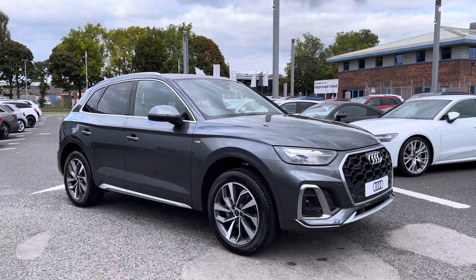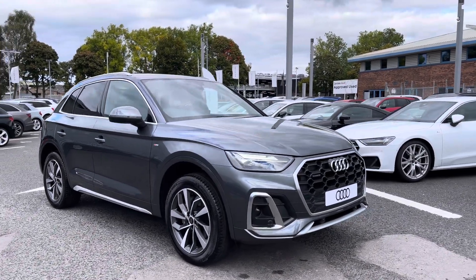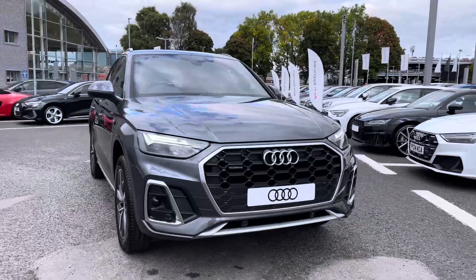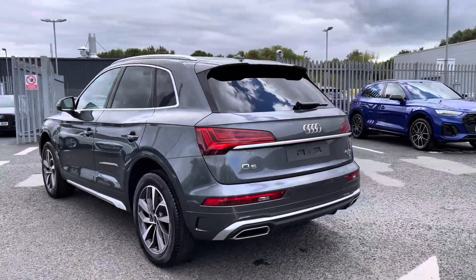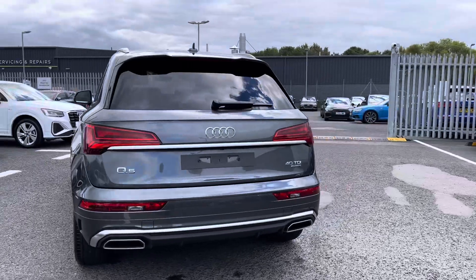Hello, my name is Matty from Carlyle Audi, and today I'm going to give you a tour around this brand new Audi Q5 S line, finished in the very sleek Daytona grey. It's a 2.0 TDI diesel with an S-Tronic gearbox, and it does provide a lot of practicality, style and comfort throughout.